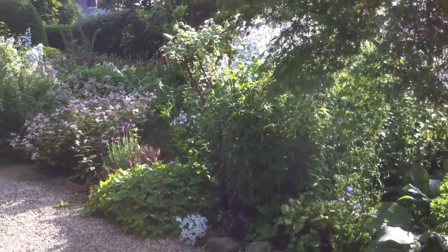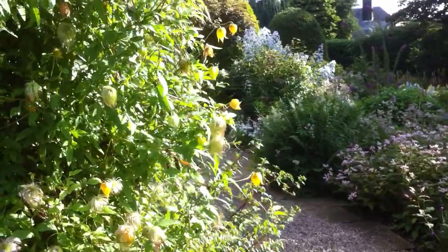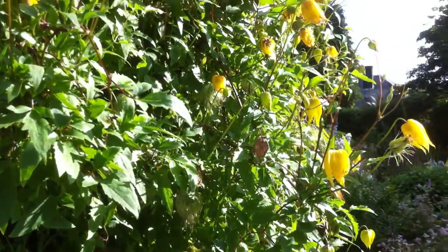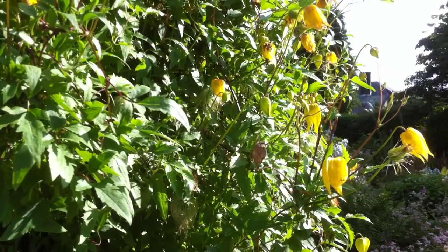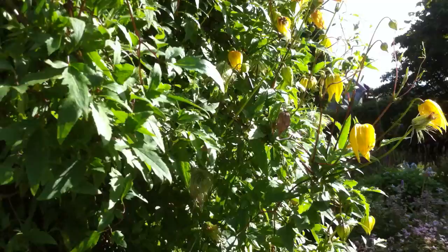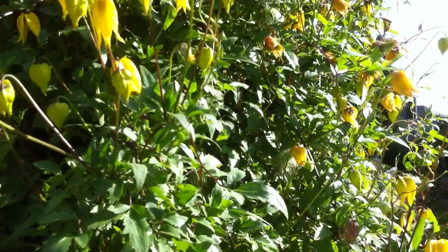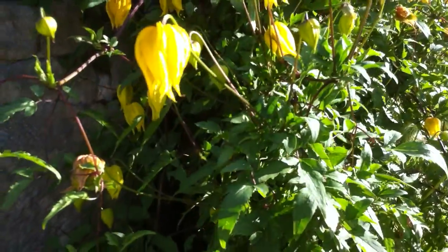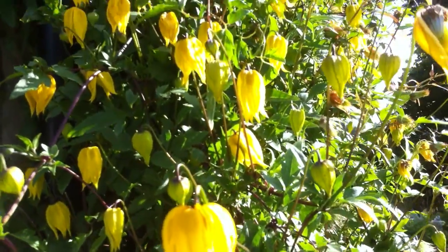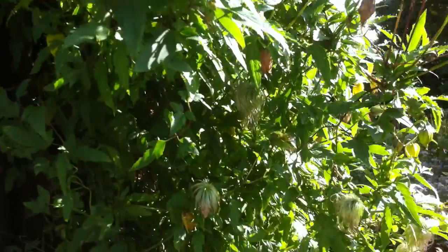One of my favourite plants here at Eggleston Hall Gardens is a little climber. It's sometimes known as old man's beard. It's a clematis called Clematis Tangutica. There are various varieties such as Bill Mackenzie, but I like the straight Tangutica. It seems to be in proportion. The lovely yellow lanterns just hang down beautifully.